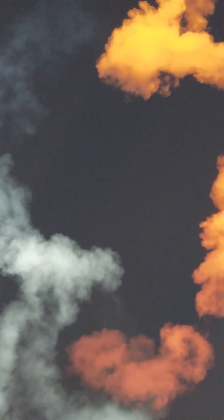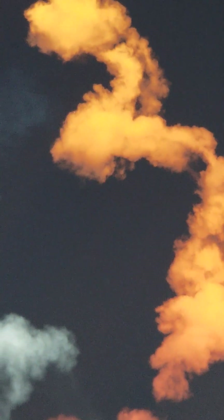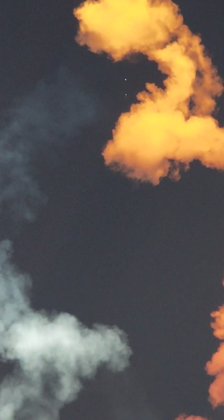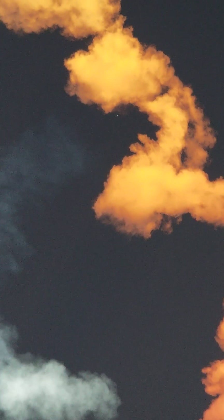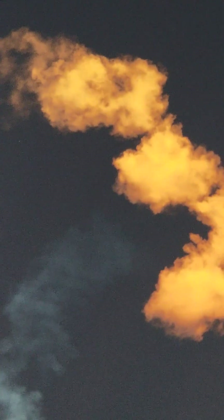MECO. Stage separation confirmed. We had the shutdown of the boost-back burns on the side boosters as well as MECO on the center core and stage separation.